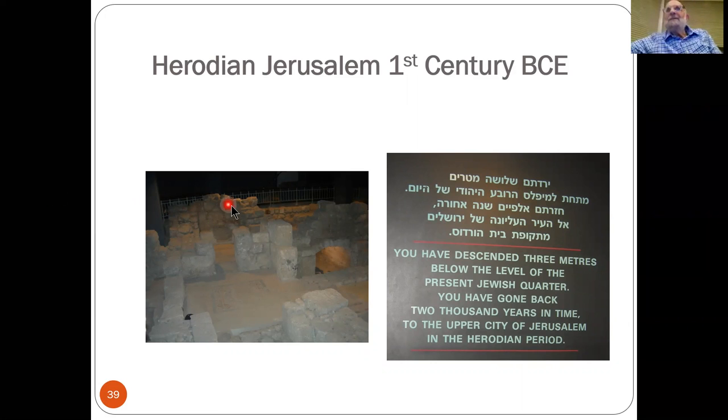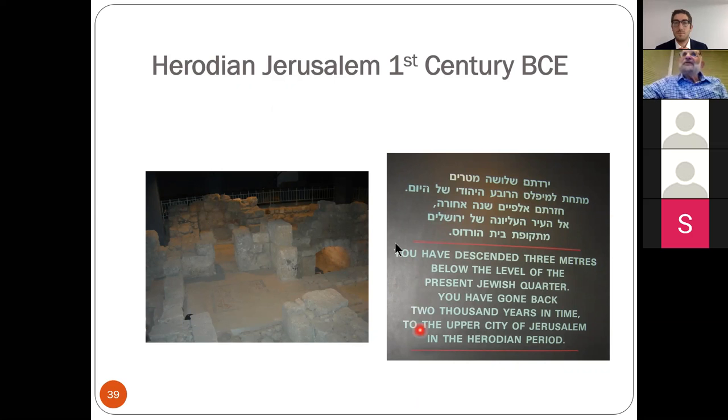As you recall, last week I showed you a sign — I didn't make the sign by any means. If you are in the Jewish quarter and you go to the Herodian quarter, you can actually buy tickets for that and several other places in the old city of Jerusalem. When you're in the Herodian quarter, you go down the stairs and there's this sign greeting you on the lintel. You've descended three meters — about 10 feet — below the level of the present Jewish quarter.